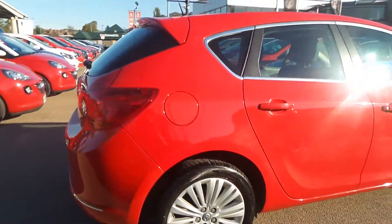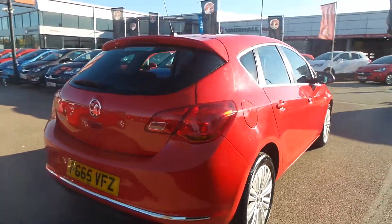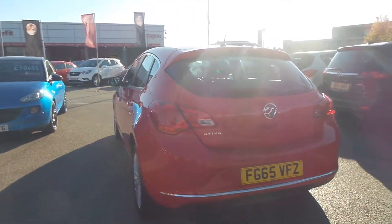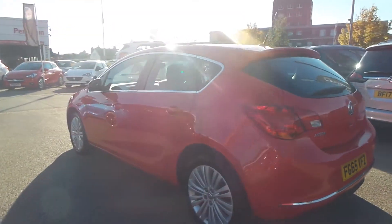It features 17 inch alloys, LED daytime running lights, front fog lamps, electric door mirrors, remote central locking, and electric front windows.